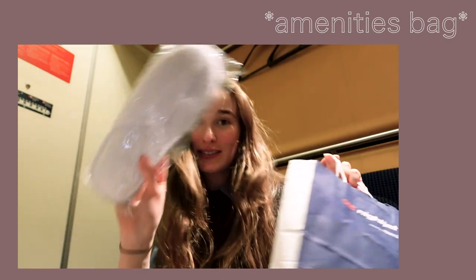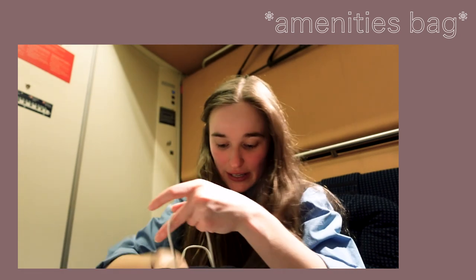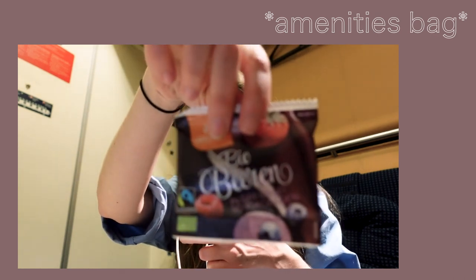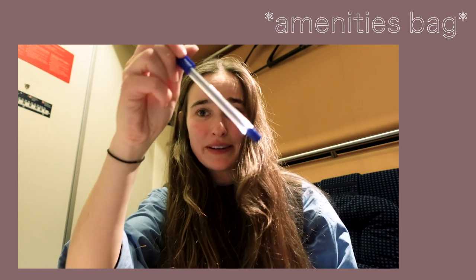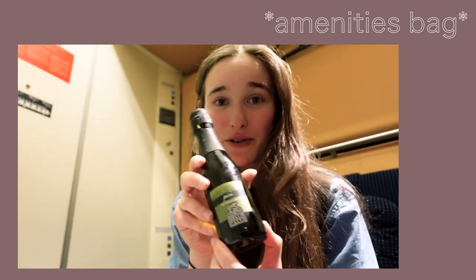Okay, this is the amenities bag. We've got slippers — obviously my favorite — a towel, more water (already had a water bottle when I got in), nuts, I think these are like sweets, basically more snacks, earplugs, and a pen. The woman just came in to give me this as well, which is kind of cute — probably won't drink it but I'll bring it to my friends in Amsterdam.